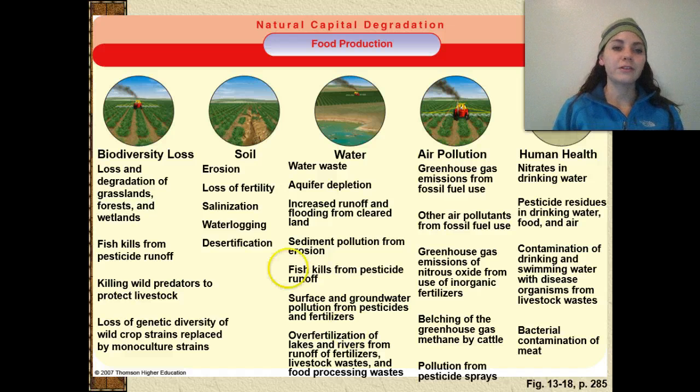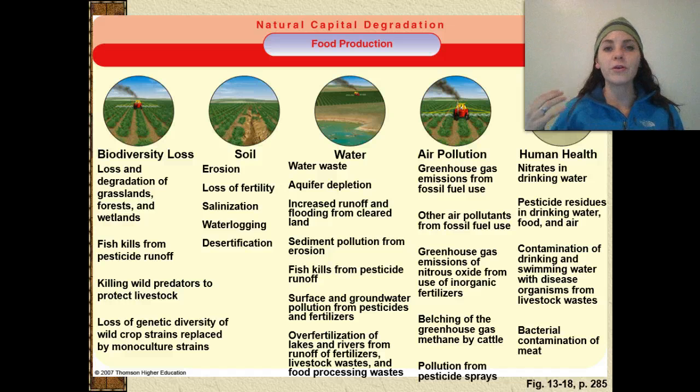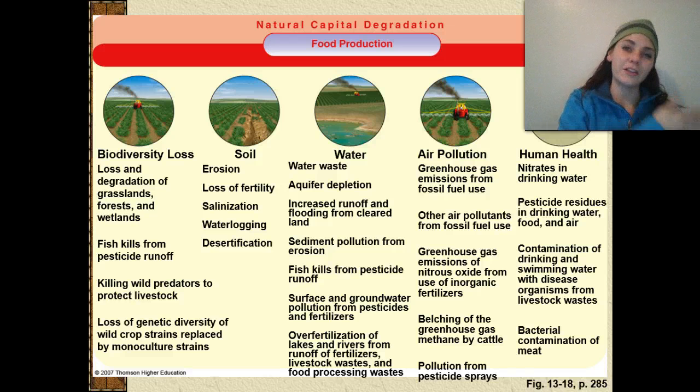Looking at natural capital degradation, some of the costs occurring right now include a loss in biodiversity, loss and degradation of grasslands, forests, wetlands, fish kills because of pesticide runoffs getting swept into the water, and killing wild predators to protect livestock. We've taken out some of those top apex predators — almost the entire population of wolves was eliminated. When we killed off the wolves, we killed off the natural predators of grazers such as deer, elk, and antelope. Those animals were then allowed to overgraze, causing a lot of damage to the environment.